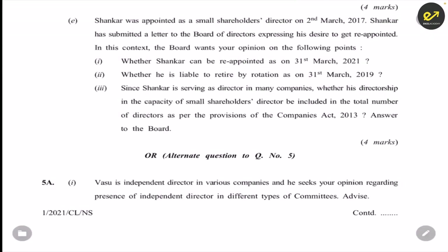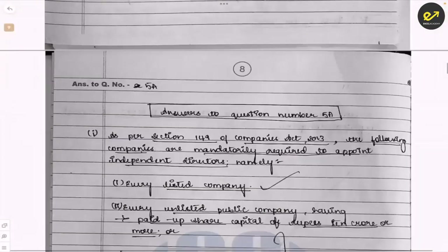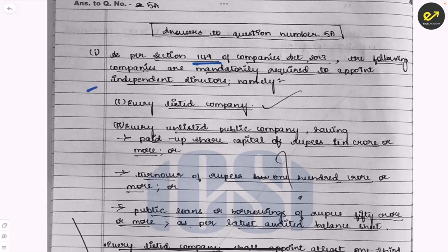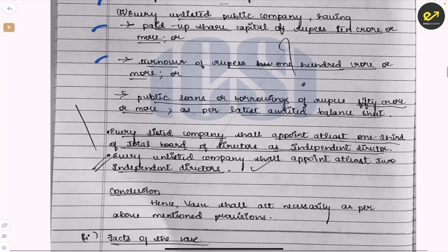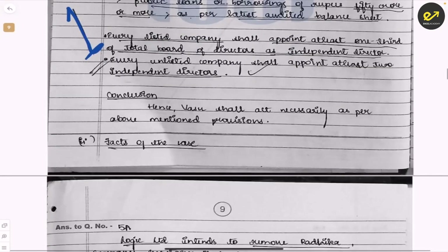Question 5A: Vasu is an independent director in various companies and seeks advice regarding the presence of independent directors in different types of committees. This is about independent directors, their code, and most importantly their role in various board committees. Read the question, identify the keywords, plan the answer, then write — that is how you should approach it. As per Section 149, every listed company needs independent directors — the student explained this and scored one mark here, though they didn't know more about it. This shows: write whatever you know; even if you don't know the full answer, write what you do know and you'll get marks.